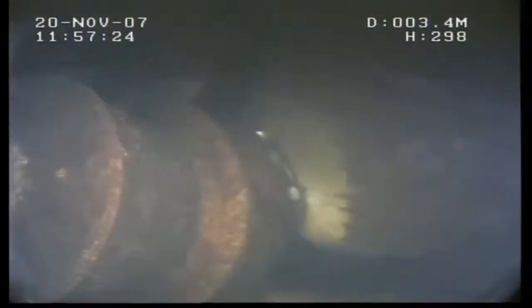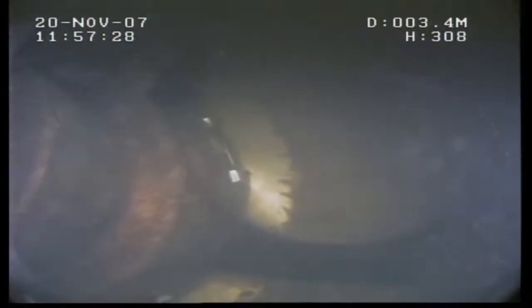Actually inside the thruster now. Looks like a four-bladed thruster, variable pitch. We have a little gland — no signs of any oil leaking.